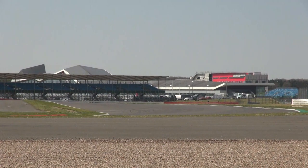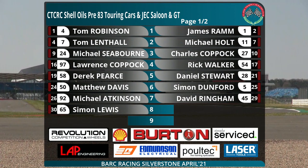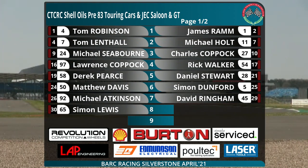Getting ready then for our Pre-83 Shell Oils Touring Cars and the Jaguar Enthusiast Club Saloon and GT race. The Jaguars start from the front half of the grid. In pole position is number four, Tom Robinson, alongside number one, the reigning champion James Ram. Second row: number seven, Tom Lenthal, and number 11, Michael Holt. On row three, Michael Seaborn with the Jaguar XJ40 alongside 27, Charles Coppock. Lawrence Coppock, Coppock Senior, starts on row four alongside Rick Walker, number 54.